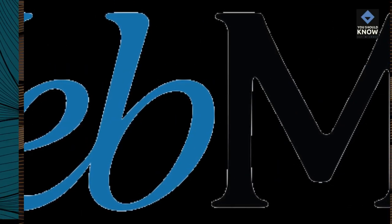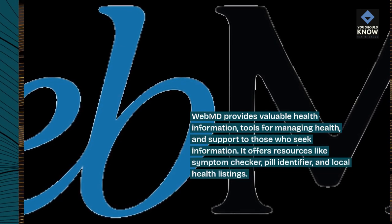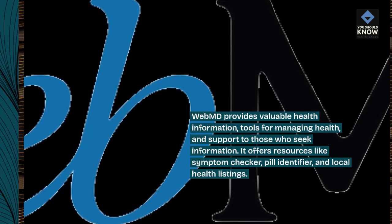9. WebMD. WebMD provides valuable health information, tools for managing health, and support to those who seek information. It offers resources like a symptom checker, pill identifier, and local health listings.